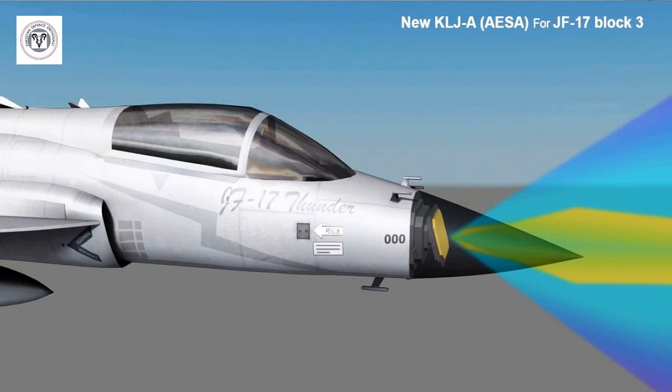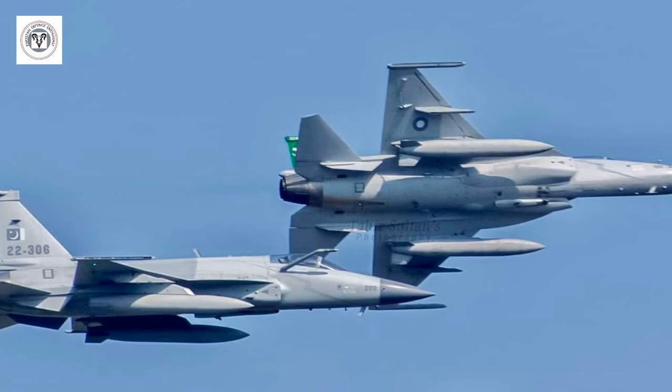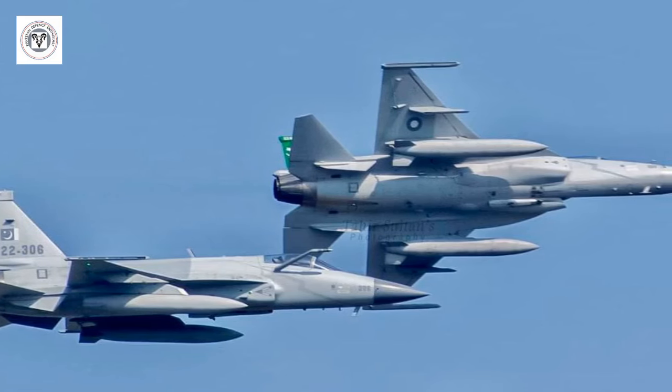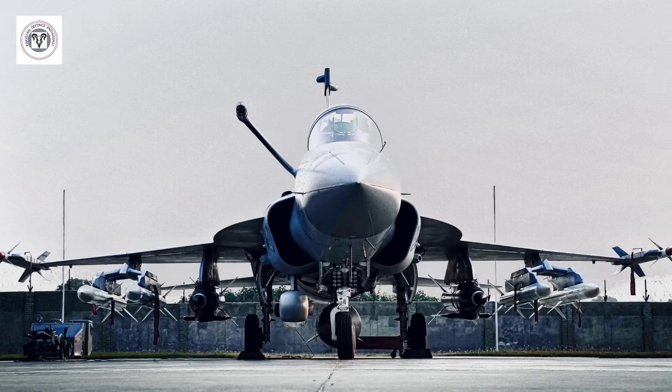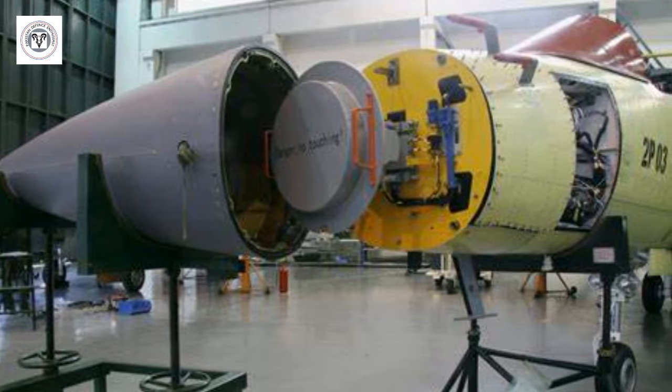China's KLJ-7A AESA radar, hailed as the world's first air-cooled airborne fire control AESA radar, promises innovation. Mounted on the JF-17 Block III fighter, this radar uses air cooling instead of the traditional liquid cooling, aiming to cut costs and simplify maintenance.